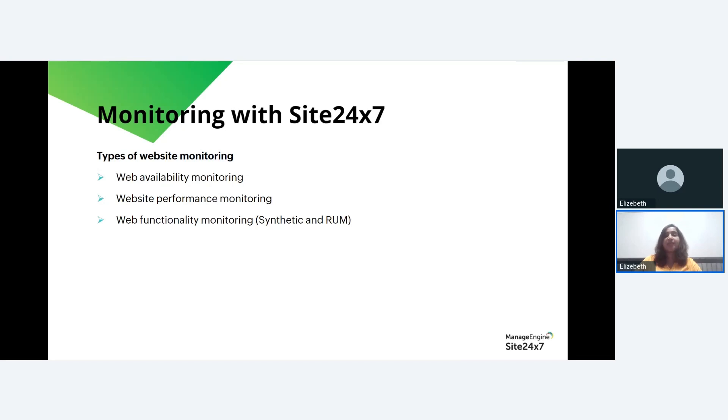Website performance monitoring considers web page speed and tracks page elements that might slow down the page. For example, an e-commerce company can use Site24/7 to monitor various aspects of website performance including page load time, server response time, and the performance of critical web transactions such as adding items to the cart and completing the checkout process. If any of these performance metrics degrade beyond acceptable thresholds, Site24/7 sends alerts.